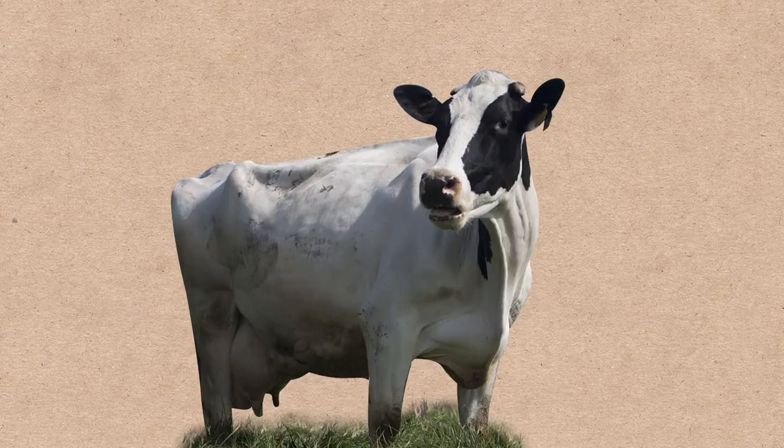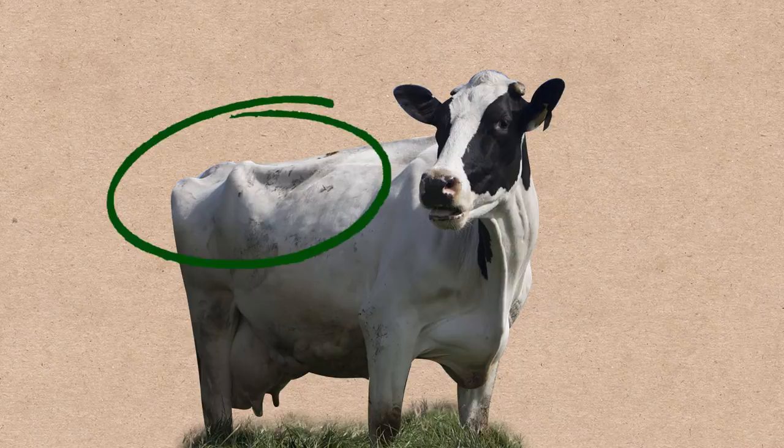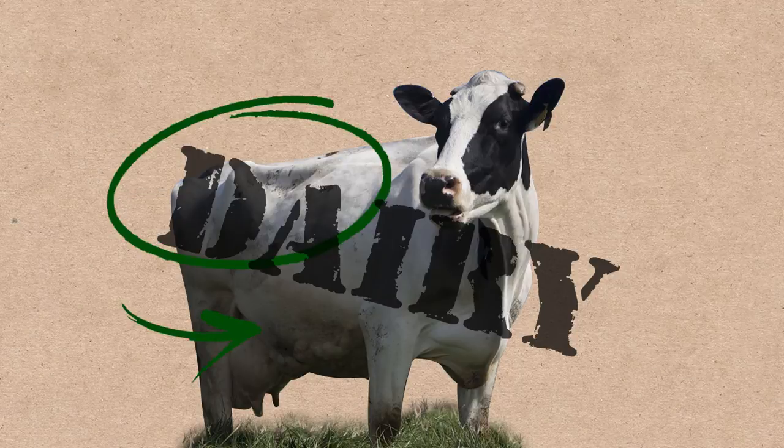But if you're still not sure, probably the best thing to check is the body structure of the cow. If the cattle look kind of bony with less muscle and a sagging belly, then you're probably dealing with dairy cattle.